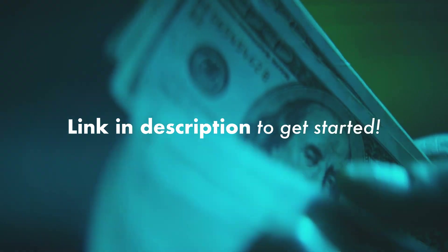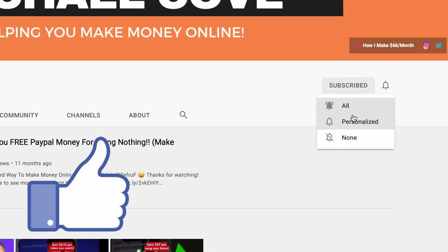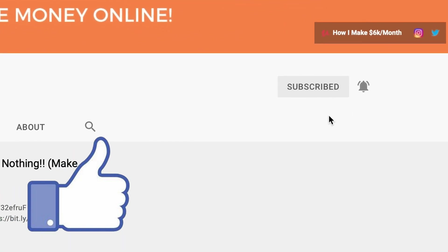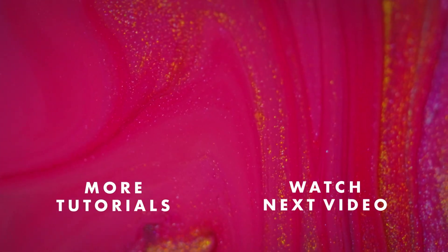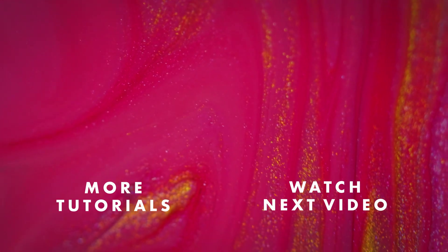I hope you guys enjoyed this video. If you did, let me know by smashing that like button below. Comment below if you want me to make another video just like this one, or if you have any questions or concerns about this method leave them all in the comments below. Subscribe so you will not miss my next video, and I will catch you guys in the next one.